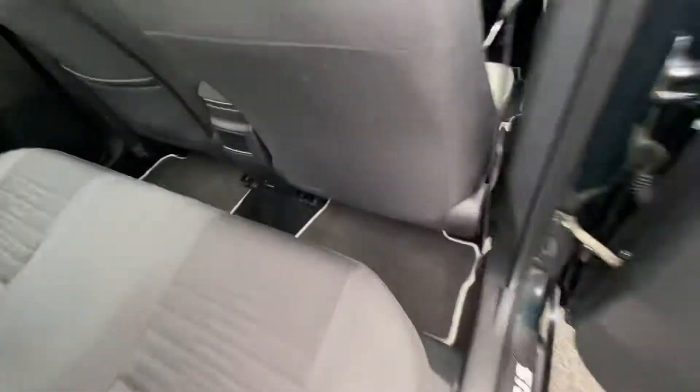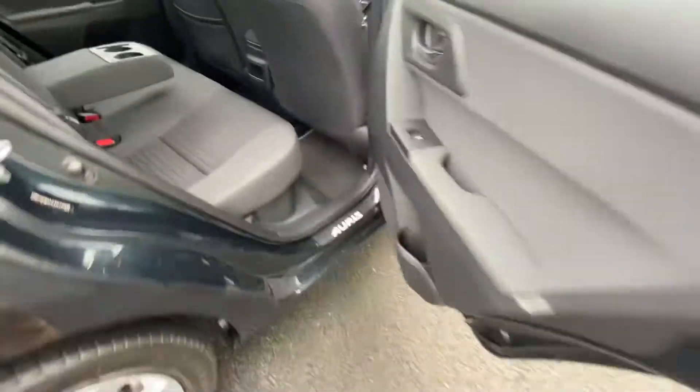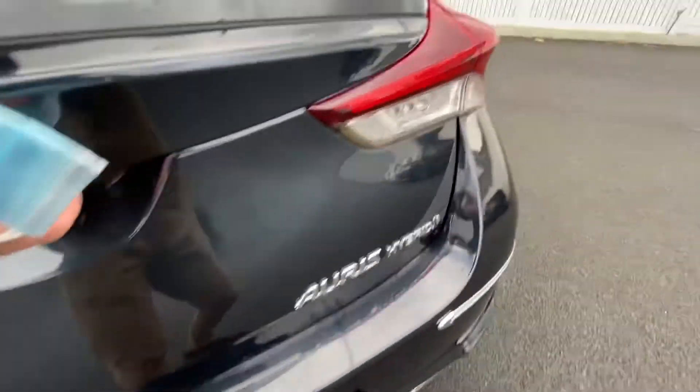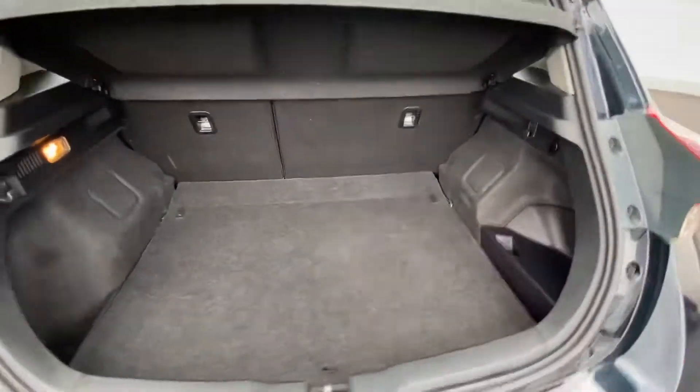Into the back of the car, there's lots of leg room. It has ISOFIX child seat mounting points on either side, and an armrest with cup holders. Again, that chrome detailing carries throughout, and a very generous boot space.